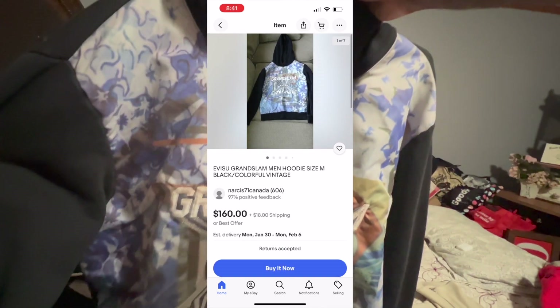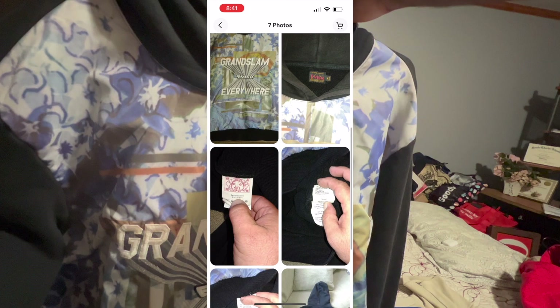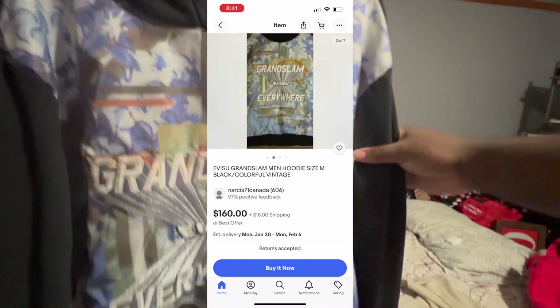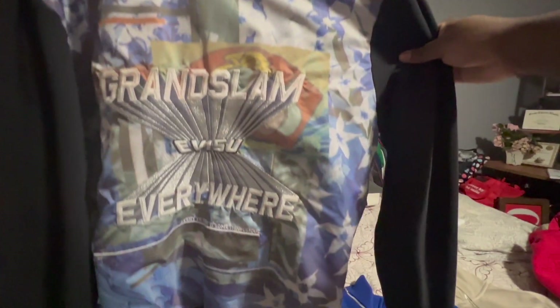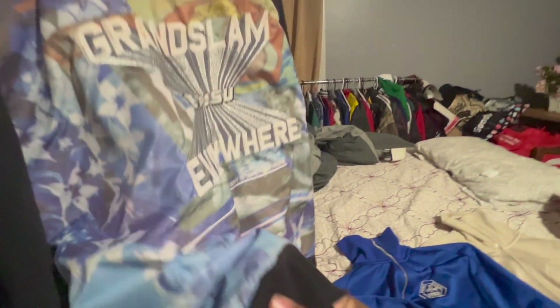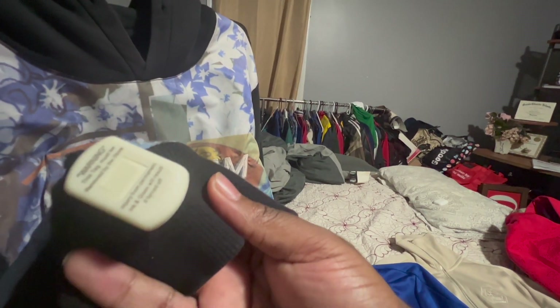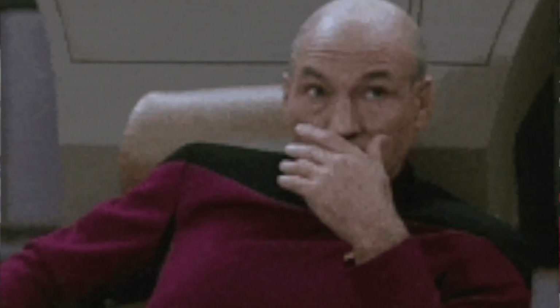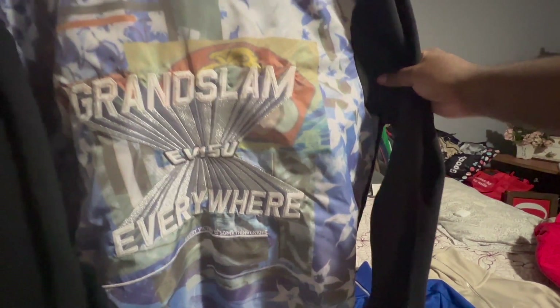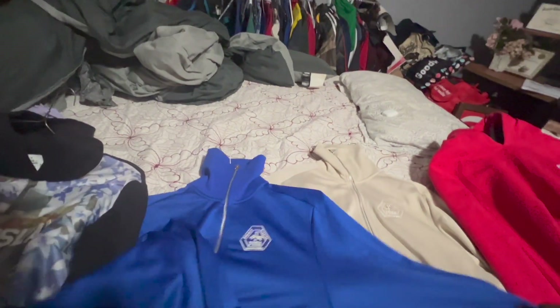$40 is a lot of money to spend sourcing an item to resell, but I looked it up online and saw it was going for like $160 to $100, so I took the gamble. I usually don't spend that much to source because then you're probably not going to make much profit. Now what makes this hoodie really infamous — they forgot to take out the security tag. Just so y'all know, I did pay for it, the cashier just forgot. So I have to go back to the store tomorrow to get it removed. Overall it's a really dope hoodie — I'm gonna make some coins out of that.